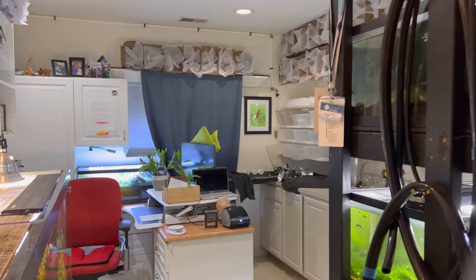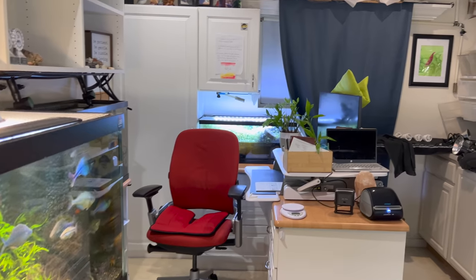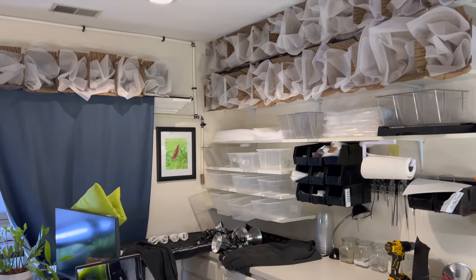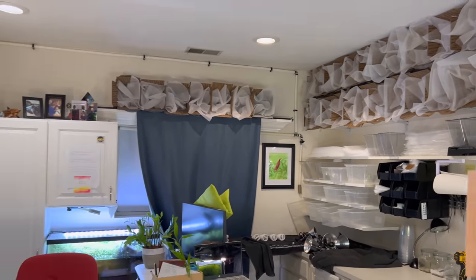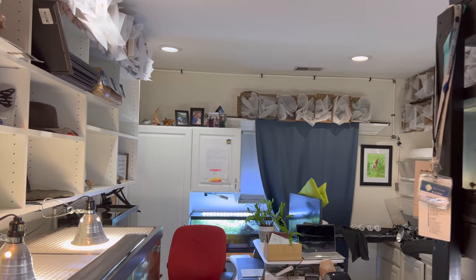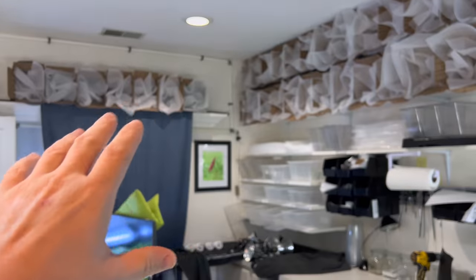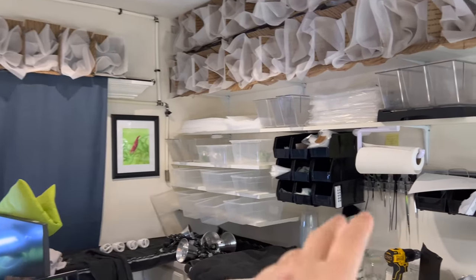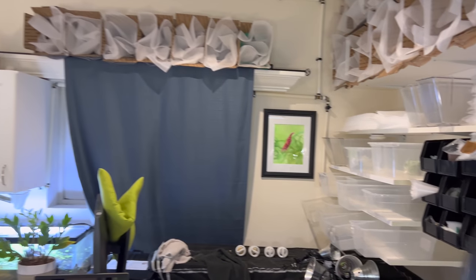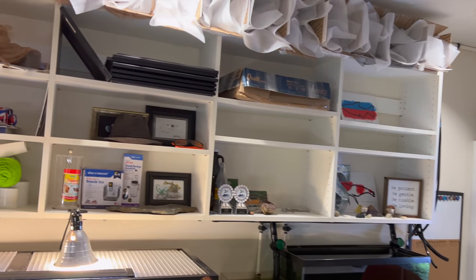There are 181 aquariums in 118 containers within the system of this fish house, and we want to keep it together because it's a work of art. It would be a shame to tear it all down - might as well hand it to the next person. You've got a whole shipping area with boxes and everything, all the equipment, scissors and supplies, and lots of storage.